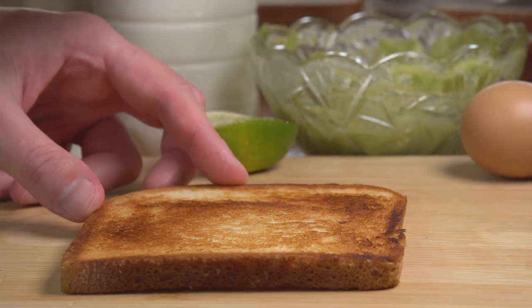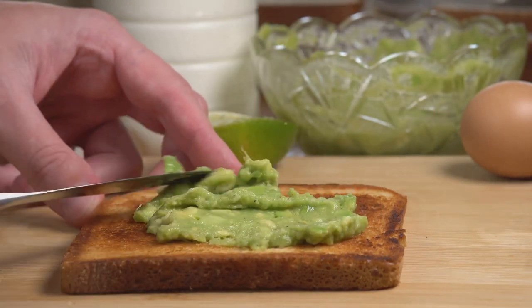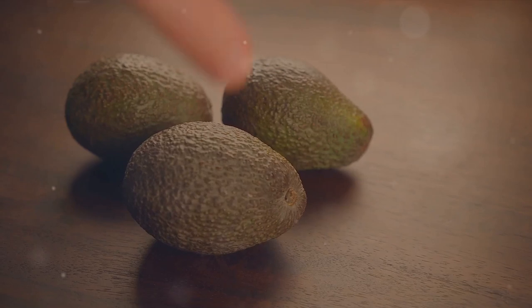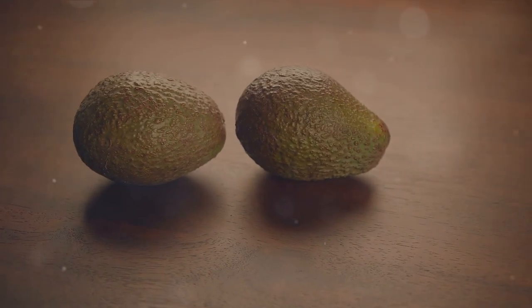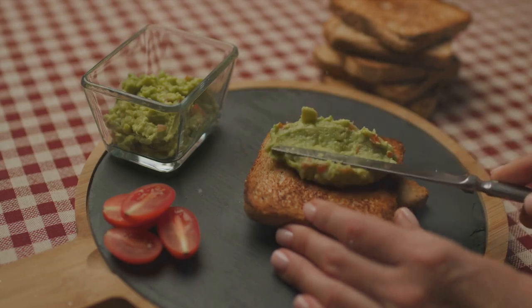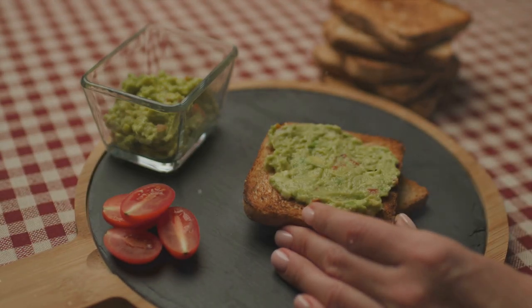Our first recipe is a classic with a twist: avocado toast. Avocados are rich in omega-3 fatty acids, which have been shown to reduce stress and anxiety levels. Plus, the act of spreading the creamy avocado on toast is in itself a soothing experience.